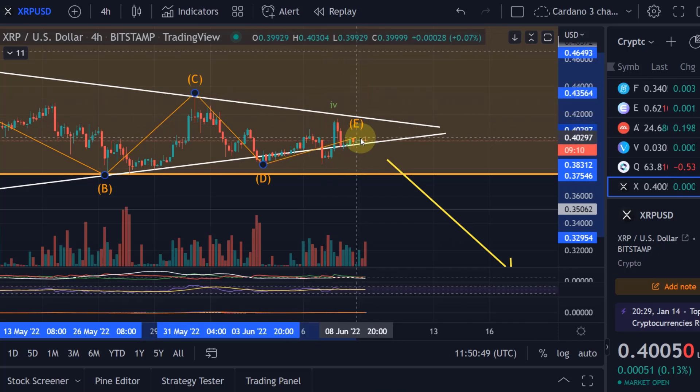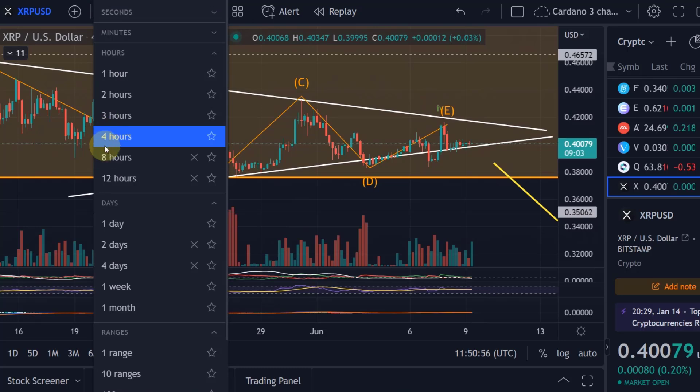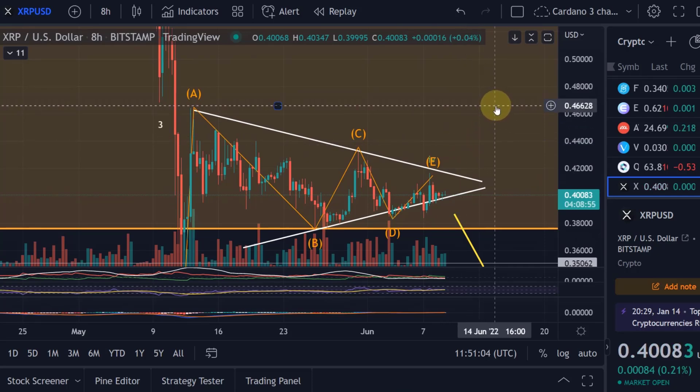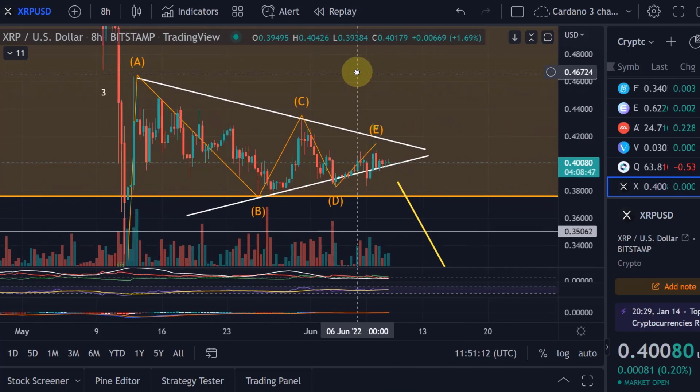Only if we go above the wave c high will it invalidate the entire triangle. An invalidation of the triangle to the upside would not be bullish — it would unlock prices first to 46.5 cents, but it would also just be another bearish wave count, extending the wave four correction further.